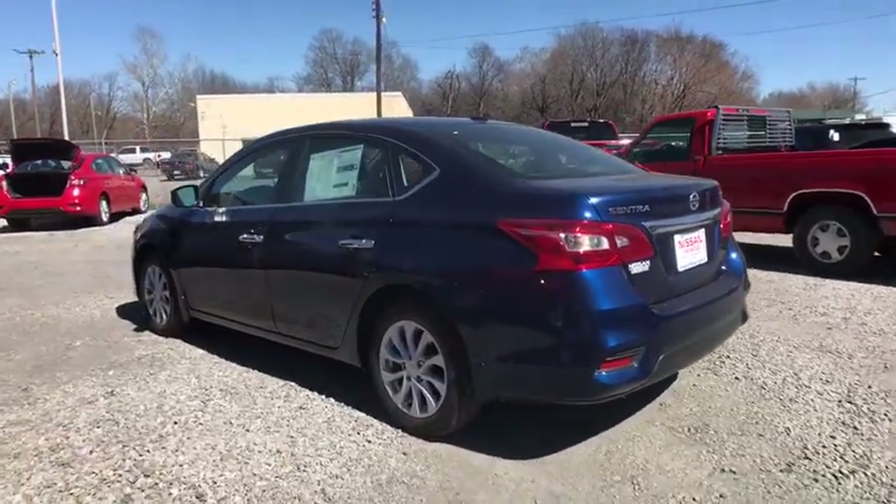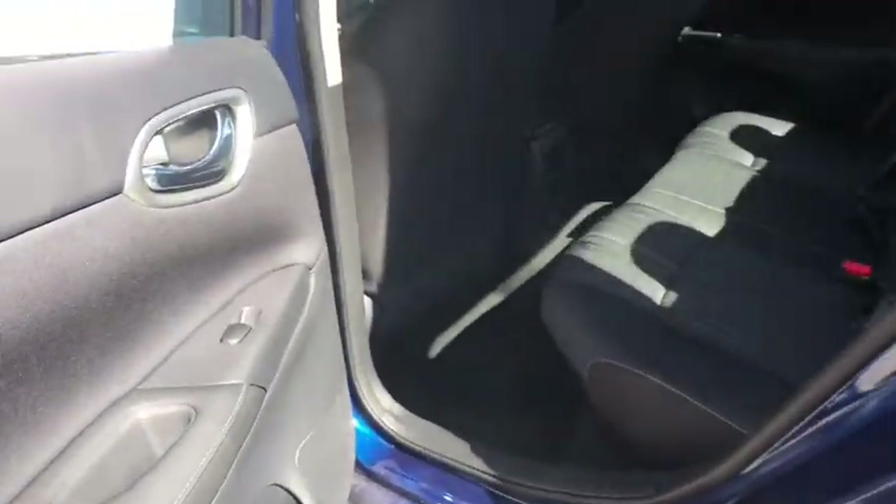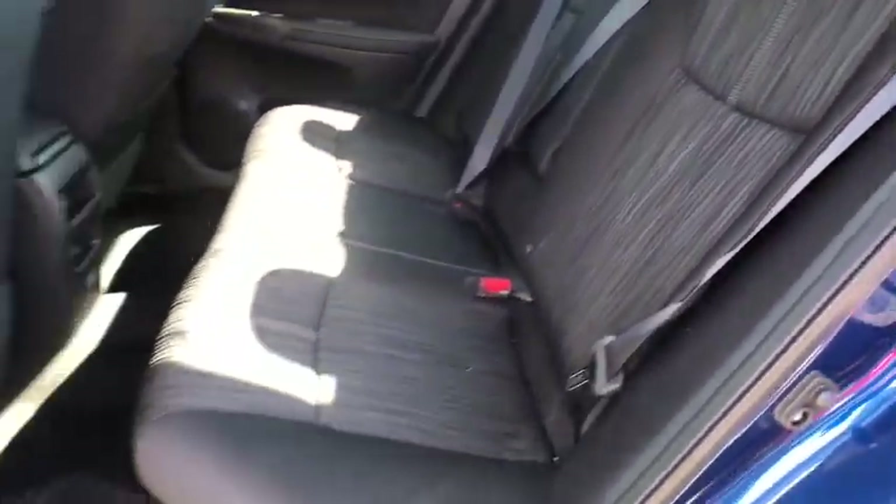Traction control, stability control, keyless entry, steering wheel audio controls, anti-lock braking system, backup camera, leather-wrapped steering wheel, Bluetooth, power steering, adjustable steering wheel.